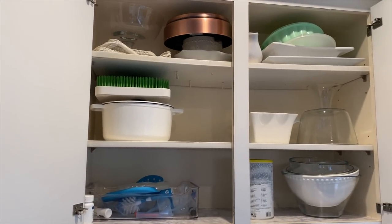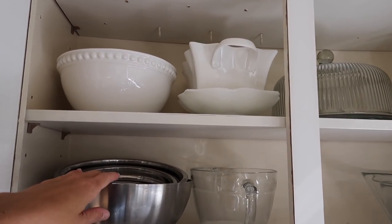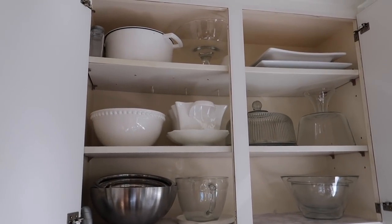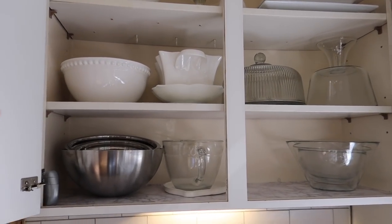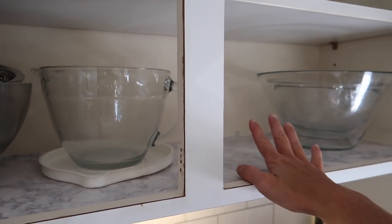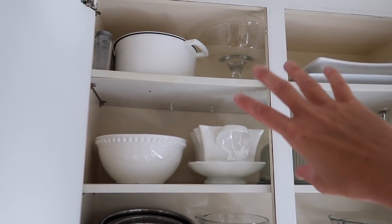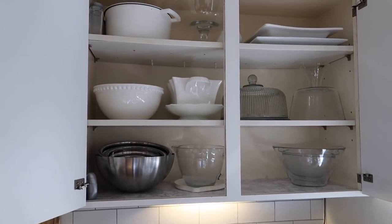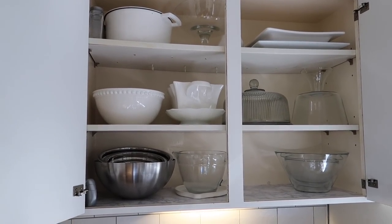I needed to reevaluate the space above my kitchen sink — the cabinet was very messy and not being used well. I rearranged things and put all my bowls, white dishes, and clear glass bowls together in one place. I'm not used to having mixing bowls in top cabinets — it's not something my mom or I ever did — but it actually makes sense. It's a nicer way to keep things organized. I don't have a china cabinet, so I'm trying to put things together in a way that makes sense.